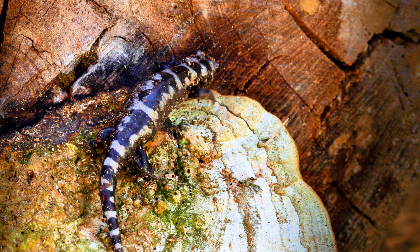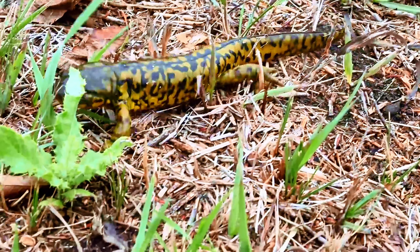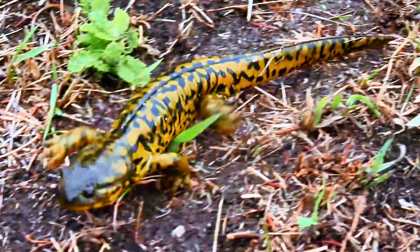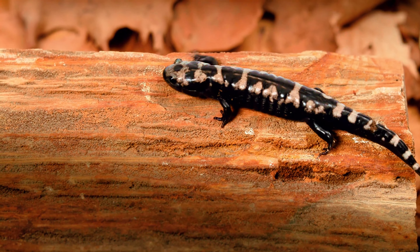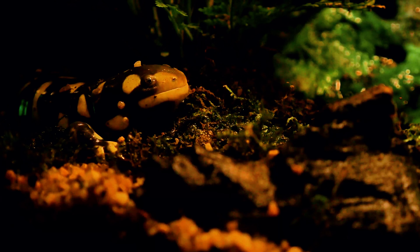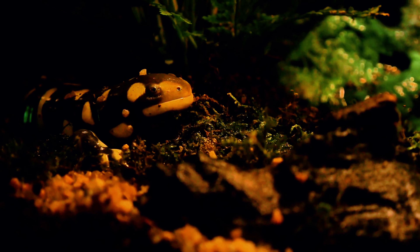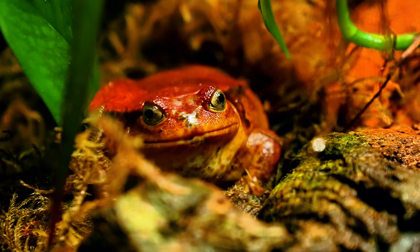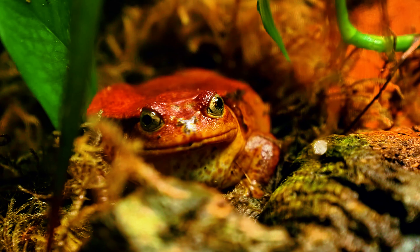Number 7: Tiger Salamander. The Tiger Salamander, Ambistoma tigranum, is one of the largest species of salamanders native to North America. They are named for the bold yellow or olive green stripes and spots that adorn their dark bodies. Tiger Salamanders are burrowers, spending much of their time hidden underground, which should be replicated in their enclosure with a substrate deep enough for digging. They are hardy and can be quite interactive with their owners, often coming out to feed on live insects such as crickets or worms.